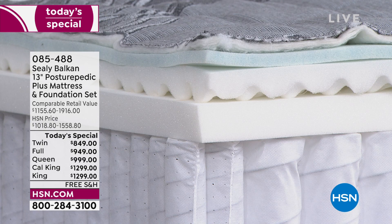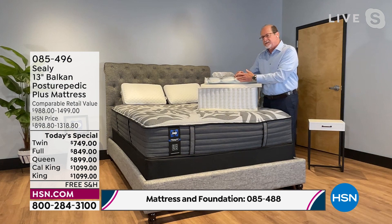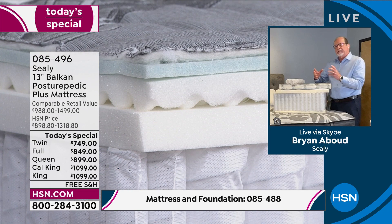Then we have our Posturepedic technology and the Posturepedic Plus — the extra quilt, the extra gel memory foam on top. Then there's an inch of foam in the middle that is almost silky in the way it feels — very supple and conforming. It's actually a very low-pressure foam, which means at the top of the mattress it relieves pressure off your pressure points. Then you have your firmer foam, and the two of them together create that medium feel.